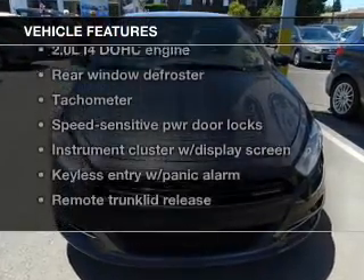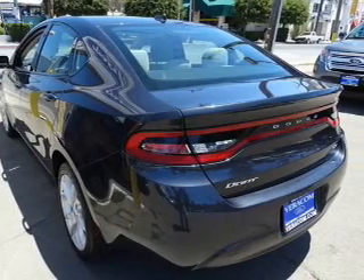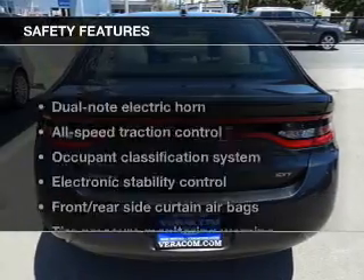Plus, enjoy these notable features that are included in this vehicle: keyless entry, power windows, cruise control, an alarm system, power steering.